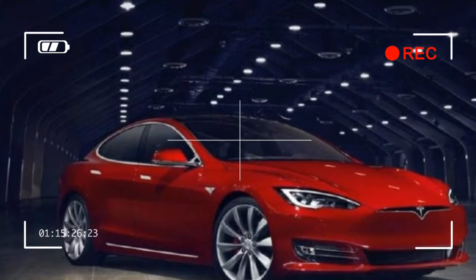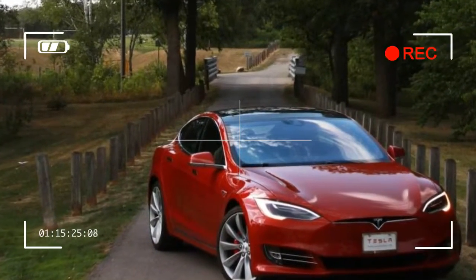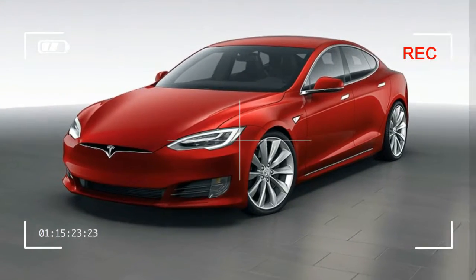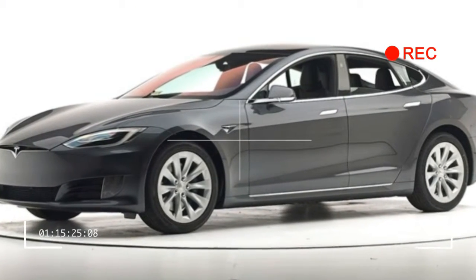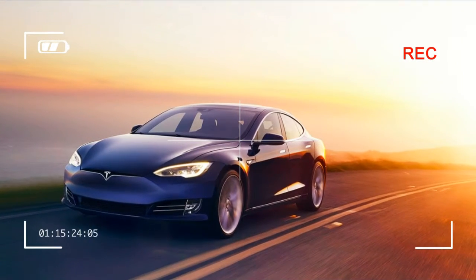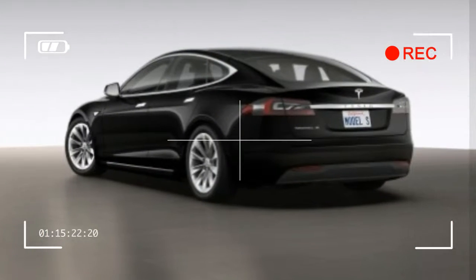A few new features also join the Model S sedan's options list. The Model X's HEPA air filtration system, which is said to be significantly more effective than conventional air filters at removing pollution and allergens from the air, is now included in the $3,000 premium upgrades package, and two new interior trim choices — figured ash wood and dark ash wood — are also newly available.